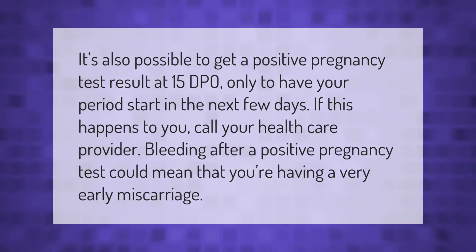It's also possible to get a positive pregnancy test result at 15 DPO only to have your period start in the next few days. If this happens to you, call your healthcare provider. Bleeding after a positive pregnancy test could mean that you're having a very early miscarriage.